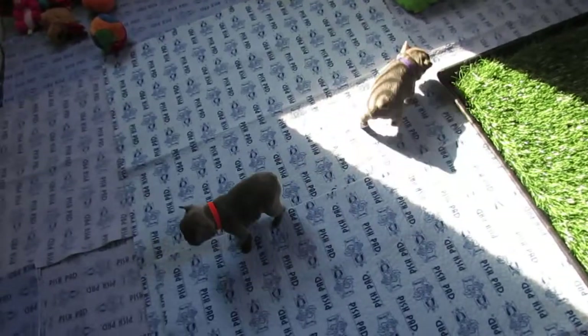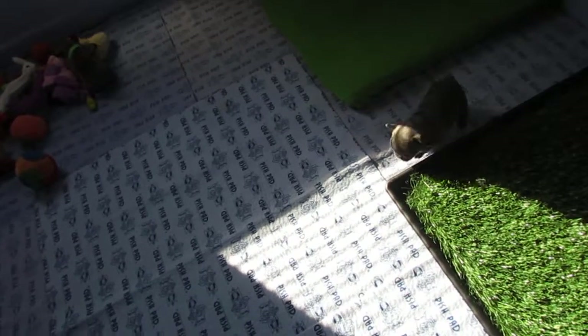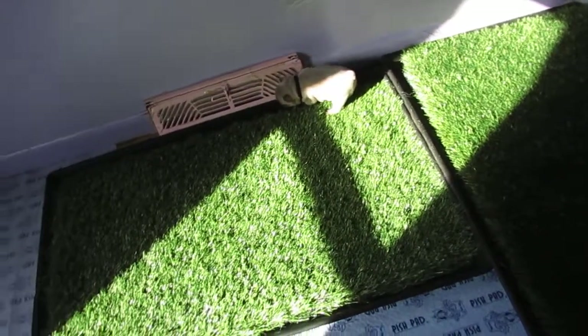It does happen in litters. You can be the best of breeders and it's just like humans — they can have babies with heart problems too. Breeding is no different; it does happen. I try to catch all that stuff before I let them go, which is why I took Zeke to the vet. I don't want to send these puppies out sick.